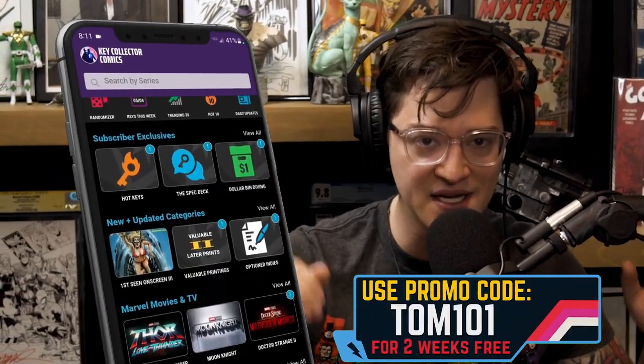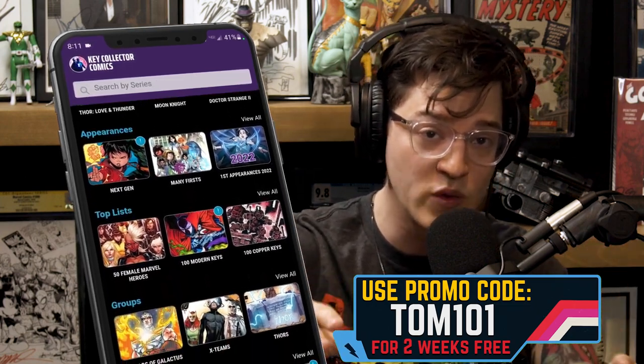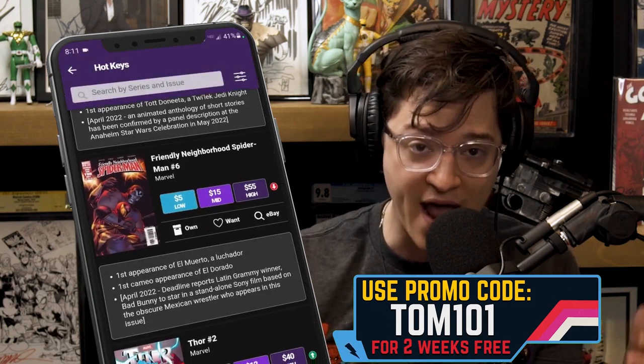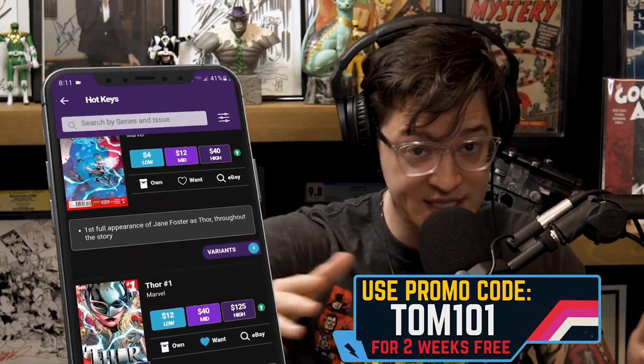We produce this every single week for the comic fam, so hit the subscribe button. If you want to get the data where we source this information from ahead of our video, download the best comic app in existence — Key Collector Comics. Utilize Code Tom 101. You support the show, but you also unlock yourself a free two-week subscription. The majority of the app is free for everyone to use to catalog your comics, learn about funny books, get suggested pricing, and so much more.